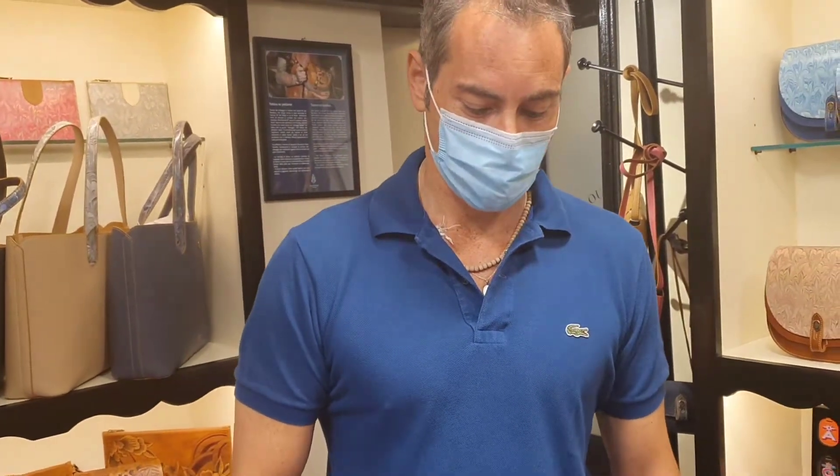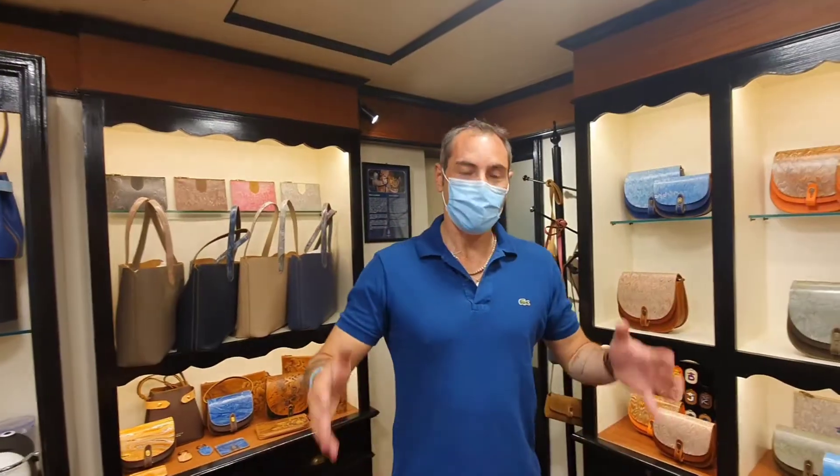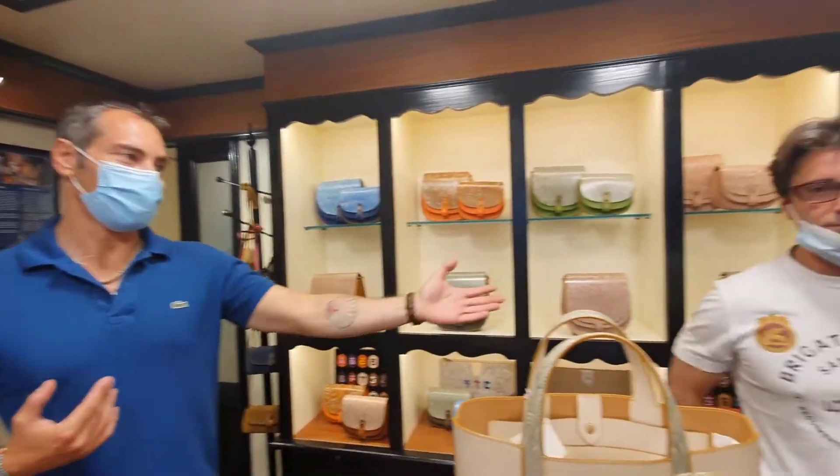Timothy, good morning and thank you for your time. We are here in Italy, Florence. Can you tell everyone who you are and what you do? Hello, good morning. This is Timothy from Coi Officine. This store is a dream between two brothers, me and my brother Tommaso.